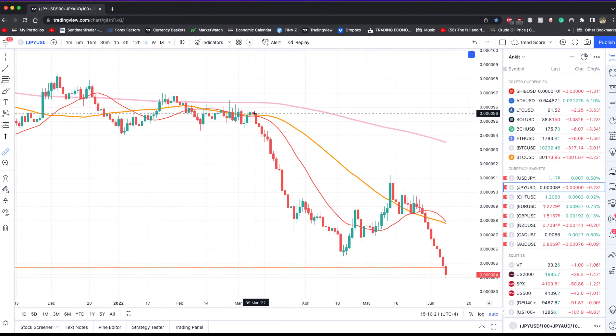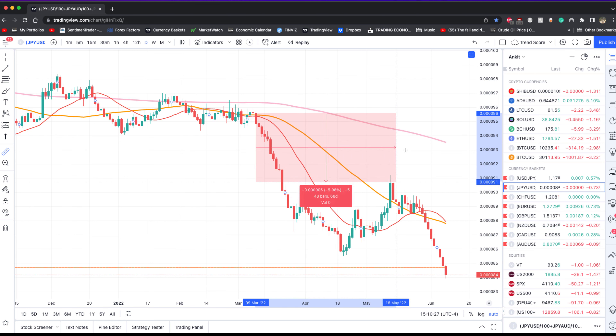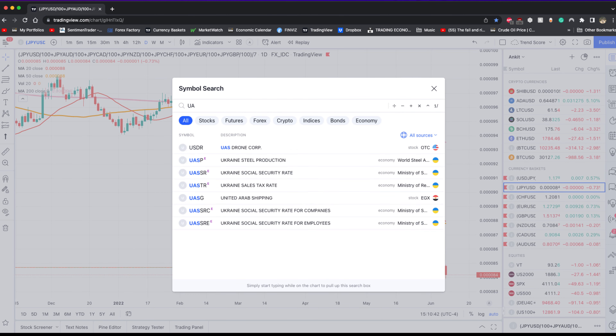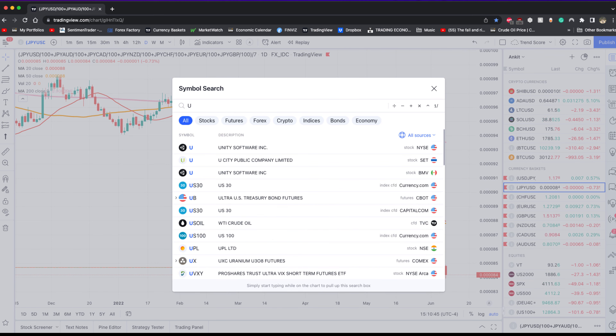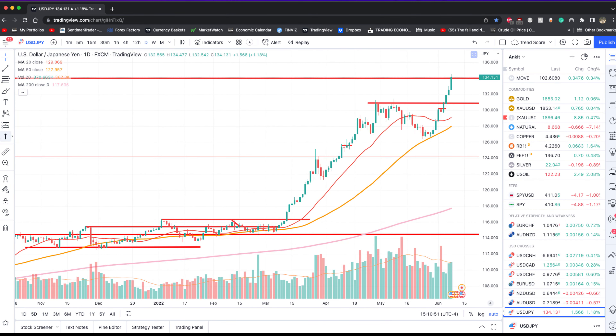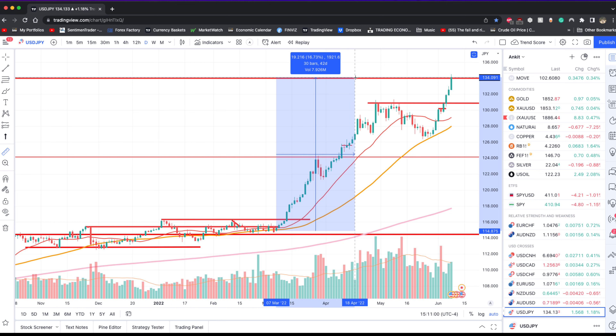Just to give context of how big that move is: from top to bottom, this was about a 12% move in the Japanese yen as a whole. I'm looking at a currency basket where we take eight major currencies and pair them together. But if you want to look at dollar-yen specifically, the percentage move — this actually started back in March when dollar-yen was at about 114.